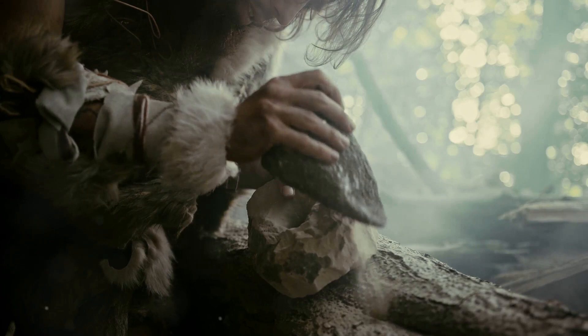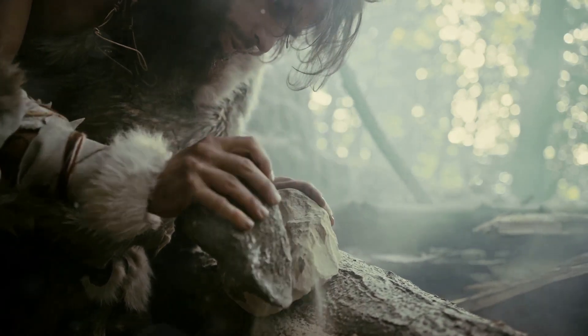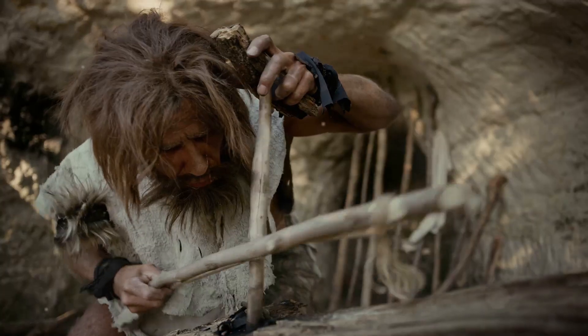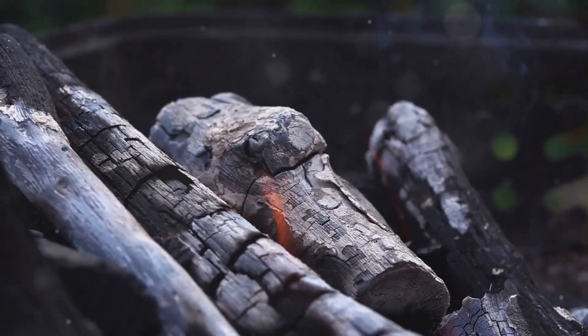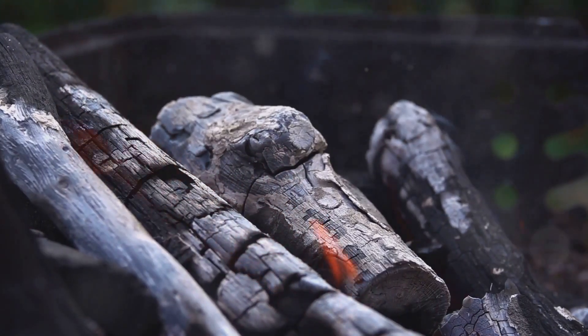Homo habilis, known as the handyman, was a real trailblazer in the art of toolmaking. Then came Homo erectus, with more advanced tools and control of fire. Imagine roasting your first marshmallow — now that's progress.